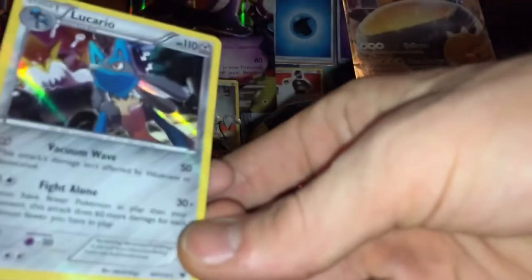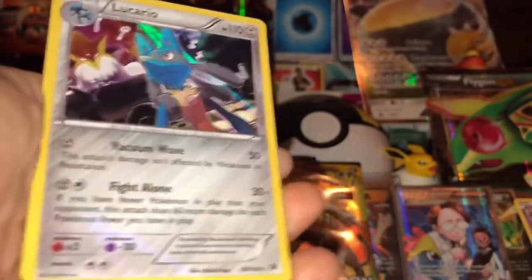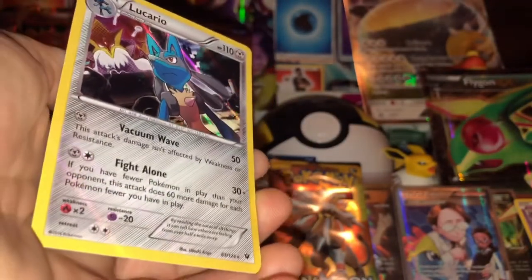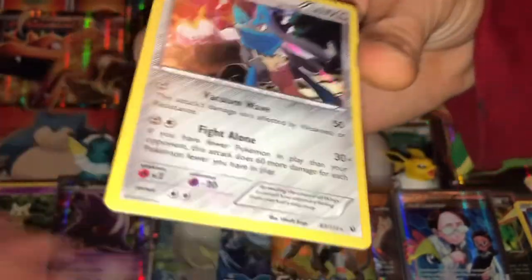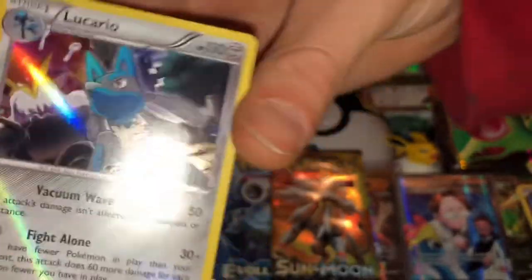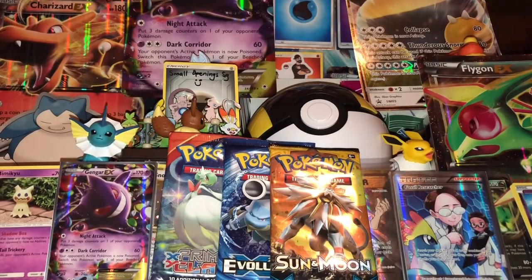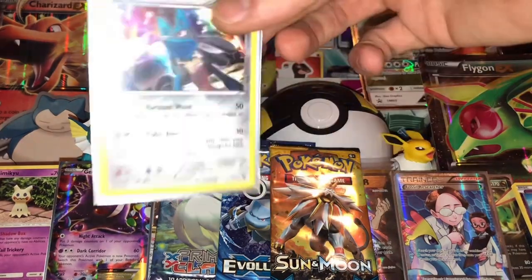You got that awesome - I think that's Alakazam's evolved form in the background. The whole thing is beautiful and shiny. I don't know what's up with that - the Snorlax I got too has like all these shiny speckles all over it. This Lucario is dope - Lucario is badass. Let's put these pulls here and open maybe the Sun and Moon.